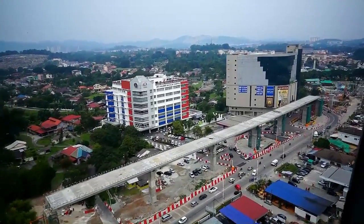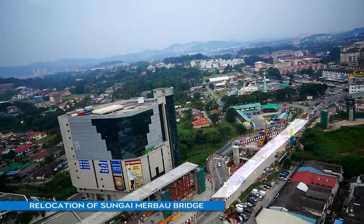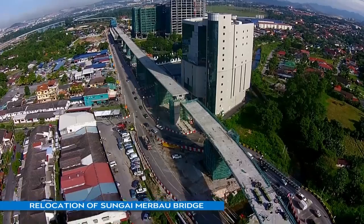To facilitate construction works at the Sungai Kantan MRT Station, the Sungai Merbau Bridge was relocated to ensure smoother traffic flow at Jalan Churas Kajang.